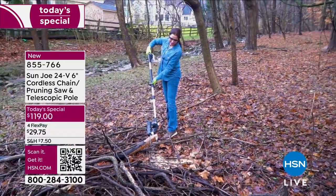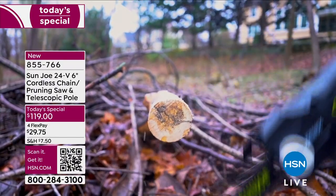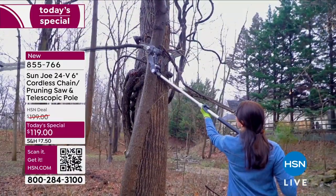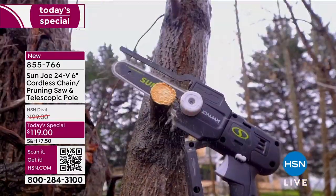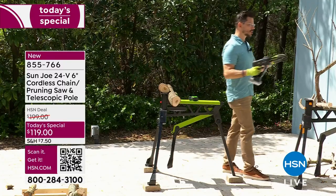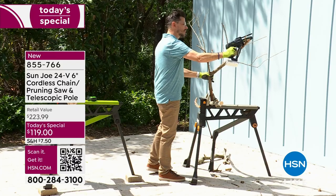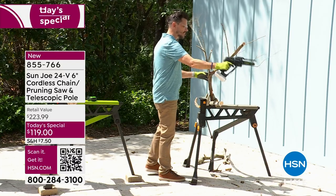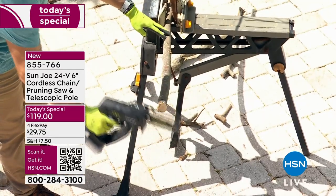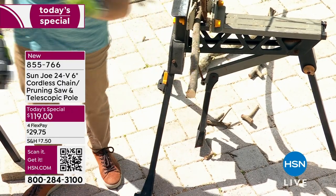Five is the magic number: it weighs just over five pounds, you get a five-year warranty, and Sun Joe is celebrating their five-year anniversary on HSN. The battery is included — a $50 value — so basically for $70 you're getting the pole, extension, charger and everything else. I showed you handheld and the pole. You can still do smaller things — knock out a limb, knock out branches, just like that — putting the edge up to it and letting the saw do the work.